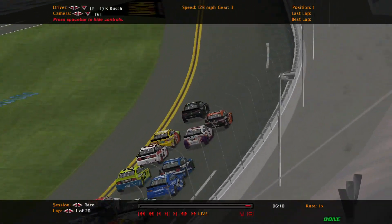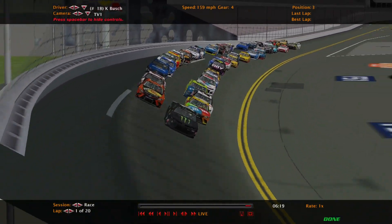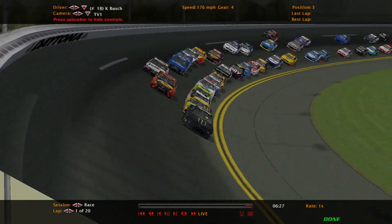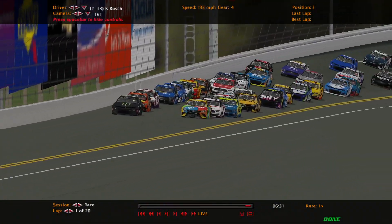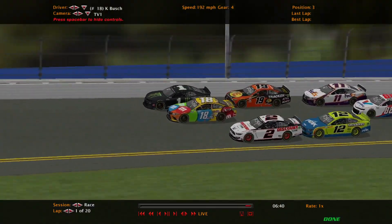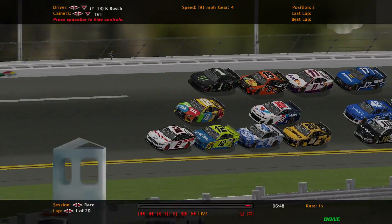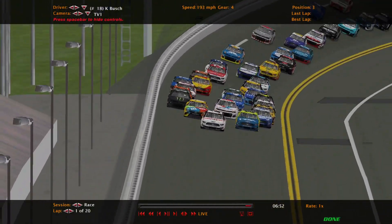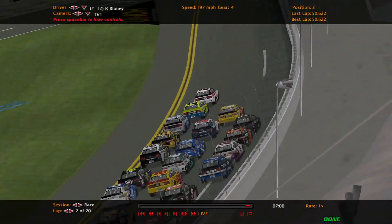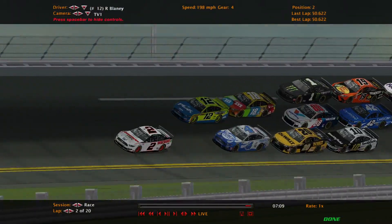Kurt Busch is going to lead them off. I was about to do a Piston Cup race today, but then I decided to try to find a car set for this and I did — so we are allowed to do these now. The Busch brothers are going to lead it off. Kyle Busch is thinking about going for the pass already. Lots of bobbing and weaving through the pack — three wide for about sixth place. Ryan Blaney is going to push Brad Keselowski to the front.